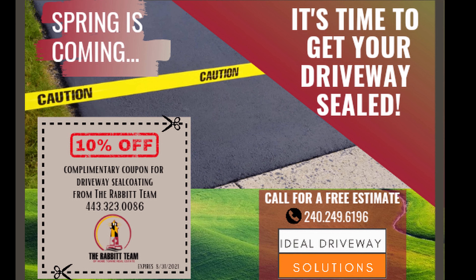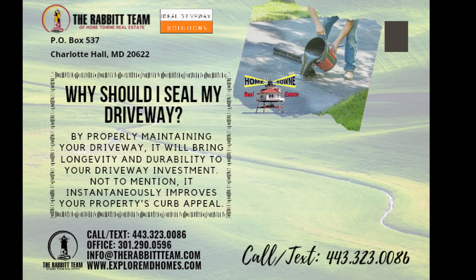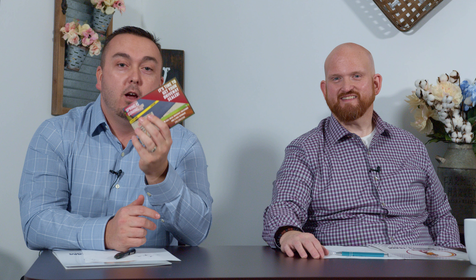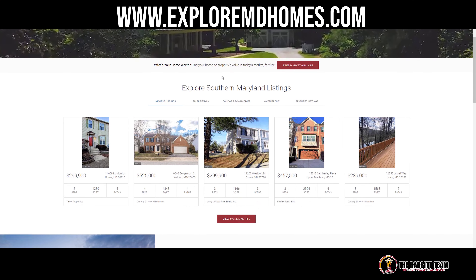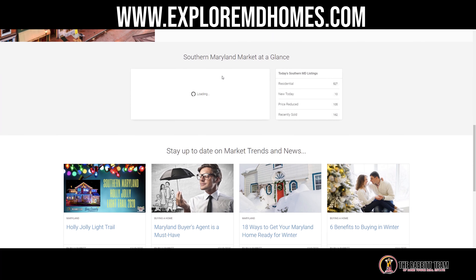We want to thank Grant, because we actually have a promotion coming out. You'll be able to download this information off of our website, exploremdhomes.com. Check your mailbox because we're sending out a 10% coupon for any of Grant's services from Ideal Driveway Solutions. Check out exploremdhomes.com for more information and driveway tips and tricks to keep your driveway looking brand new and to avoid some of these costly mistakes. Until next time, thanks.